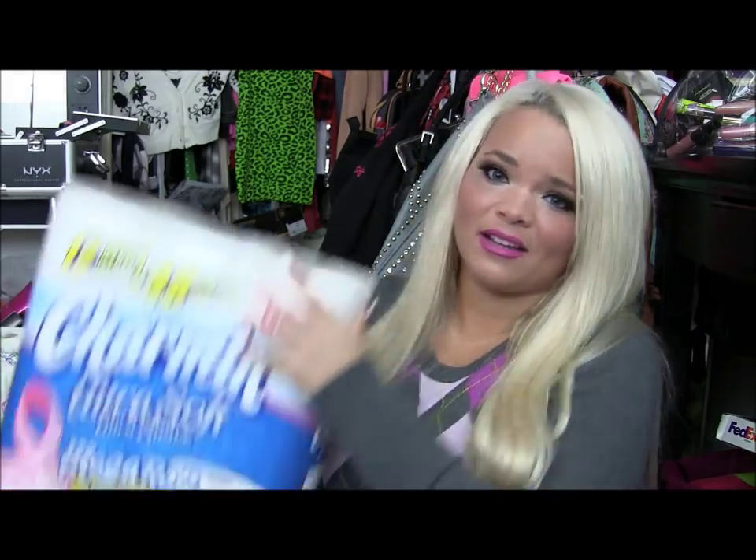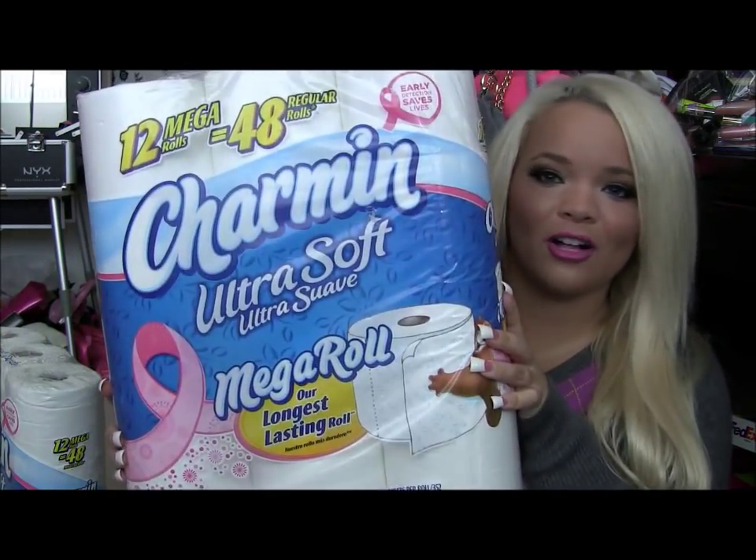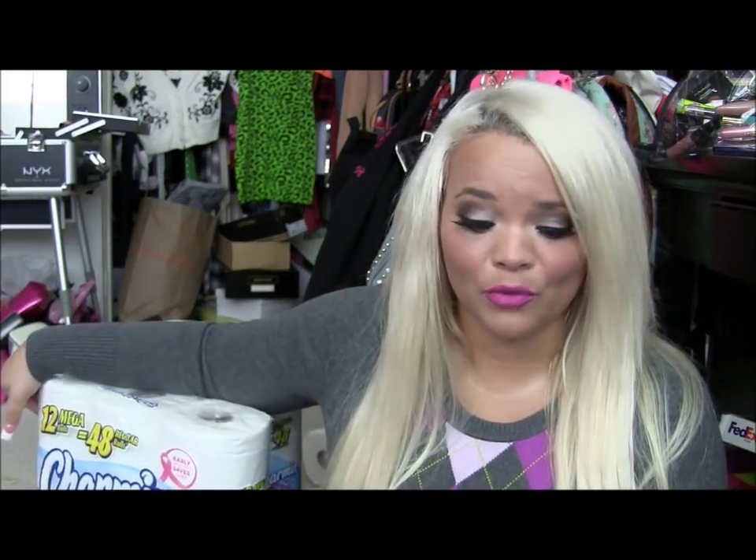Not very Christmassy, but I did get two packs of Charmin Ultra Soft Mega Roll toilet paper. I go through toilet paper really fast. If you buy two packs at Target, you get a $5 Target gift card back — so look out for that deal. You can use it towards your next Target purchase, and I go to Target all the time. You can never have enough toilet paper, especially when you're a girl.